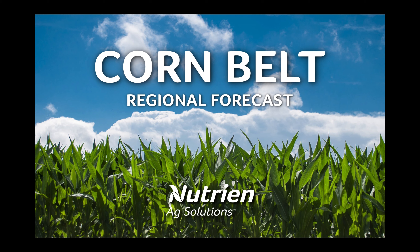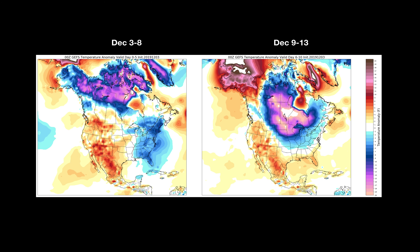Hello and thank you for watching this regional forecast for the Corn Belt. I'm Andrew Pritchard, meteorologist with Nutrien Ag Solutions. As we look at the temperature trends over the next 10 days, these graphics do a better job of showing the transition that we'll be looking at once we get around the December 11th and 12th time frame.